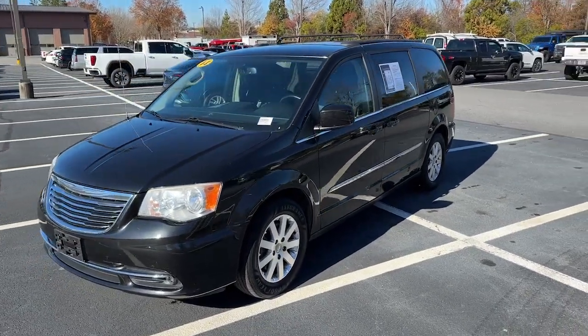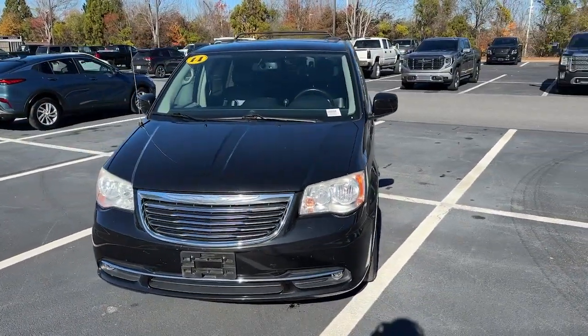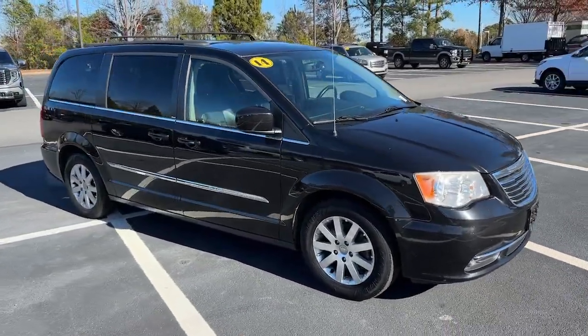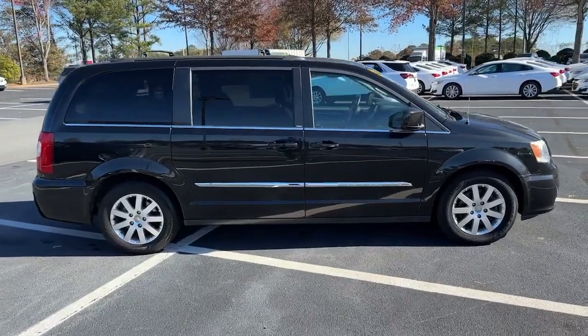This could be the car for you. The 2014 Chrysler Town & Country, with less than 120,000 miles on the odometer, this vehicle stands out from the rest.